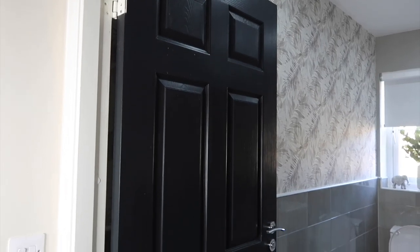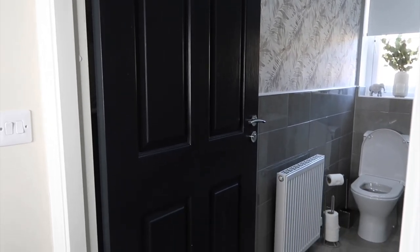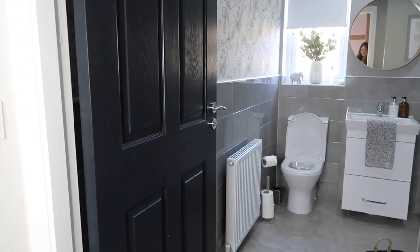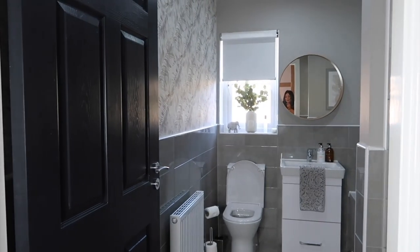So the first thing you notice when you come into our bathroom is that we have black doors. We changed these recently. It's very simple to do with just some black paint and I think it adds a really nice edge to this room. It's just different from the white door and it makes it feel a little bit more boutique-like.